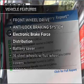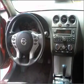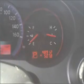Enjoy these notable features that are included in this ride: air conditioning, power door locks, power windows, power steering, cruise control, an alarm system, and an AM FM stereo with a CD player.